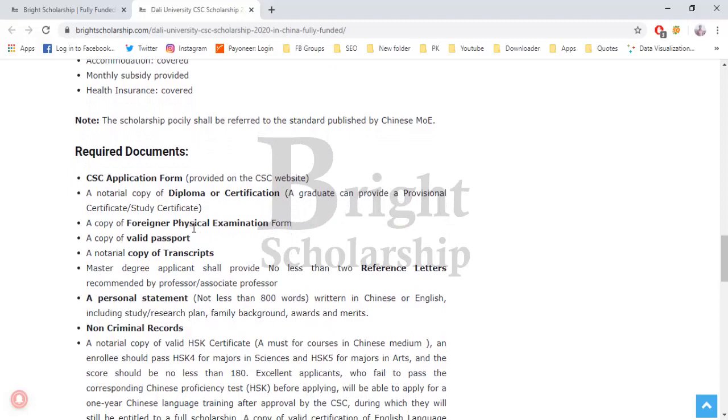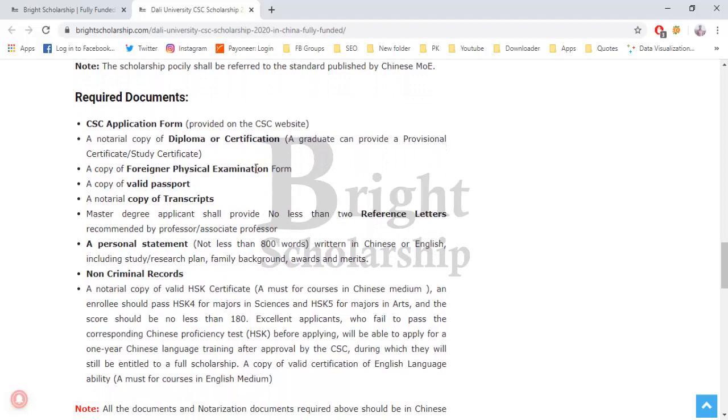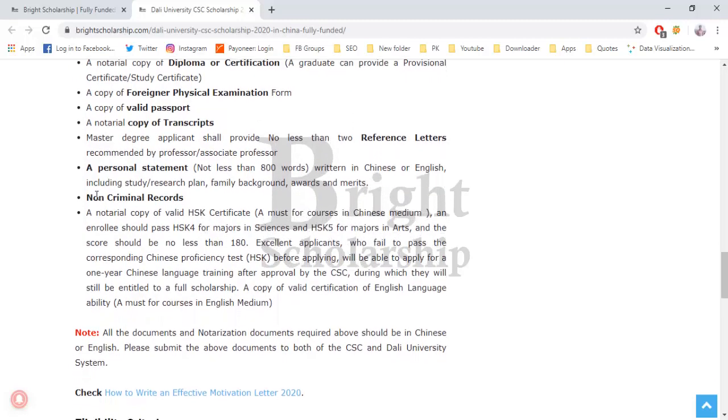The required documents are: the CSC application form (apply on the CSC website and download the form), diploma or certifications, foreign physical examination certificate, valid passport, copy of transcripts, reference letters (for master's students), personal statement of no less than 800 words, non-criminal record, and a notarial copy of the highest education certificate.